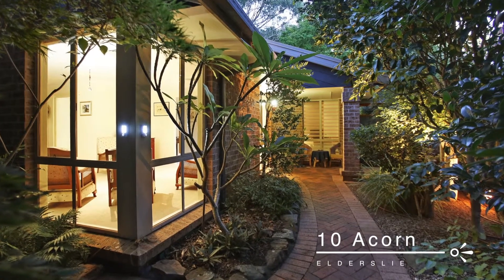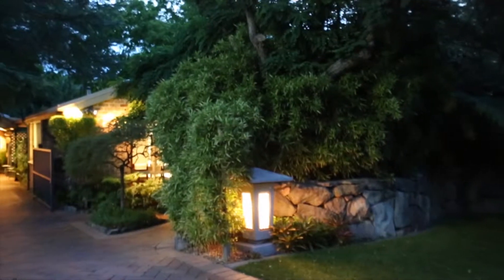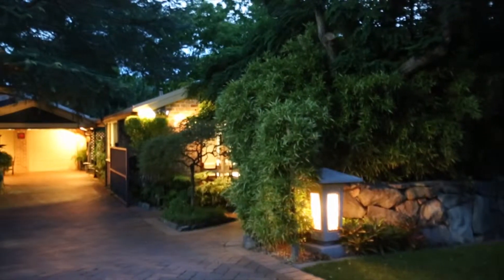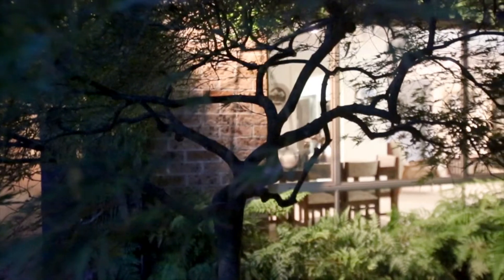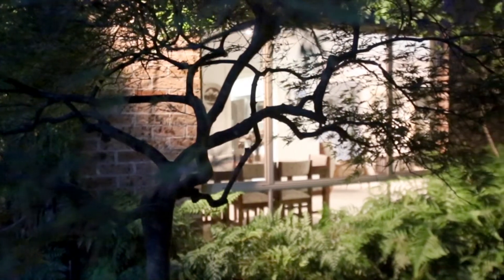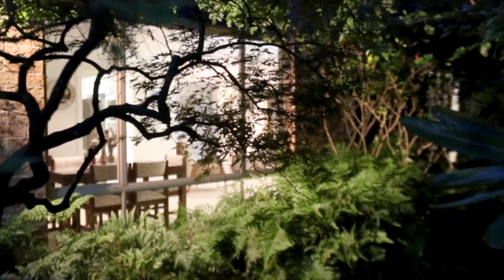Welcome to 10 Acorn Grove, Elderslie. Character filled, unlike any other, and established in the sought-after Britain Gardens. From the moment you arrive, you'll feel a sense of calm and tranquility from the Japanese-influenced gardens, and of course, the immaculate home itself.